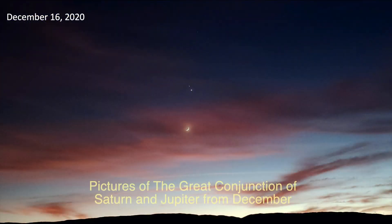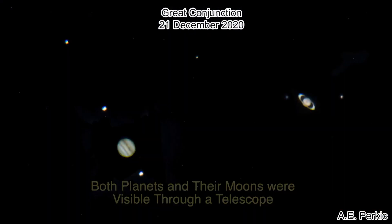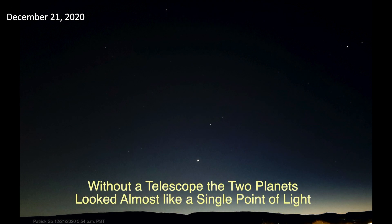Before we move on to the evening sky, here are some pictures of the Great Conjunction from last month. It was an amazing sight and I hope you had a chance to see it under clear skies. This picture with the moon below Saturn and Jupiter was taken a few days before the planets were at their closest. They were so close that the planets and the moons were visible within the same field of view through a telescope. Without a telescope, the planets looked almost like a single point of light in this picture.